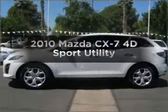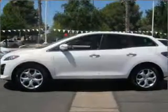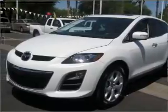Get noticed in this 2010 Mazda CX-7. Find everything you want in a ride under one roof with this vehicle.